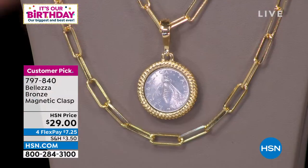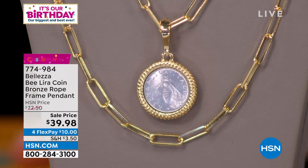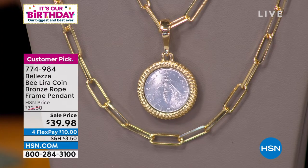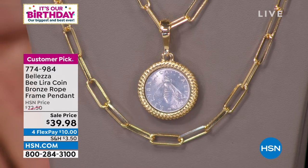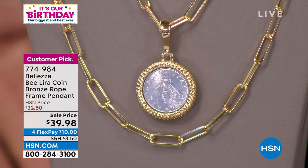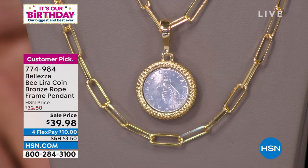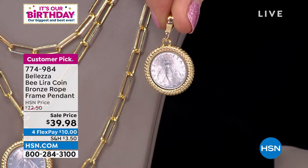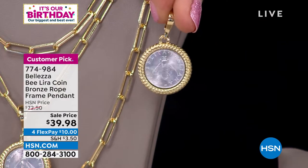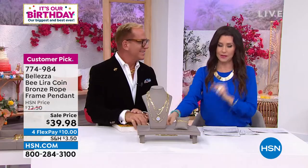You couldn't go to Italy and buy a Lira like that for $39.98, let alone with that beautiful bail that you can use on any of your necklaces. It is a true Lira coin — you can see both sides showing the actual Lira. The bail is a clip, so you could put this on anything with that nice generous bail. $10 to get it home. Very limited — we'll let you know when it sells out.